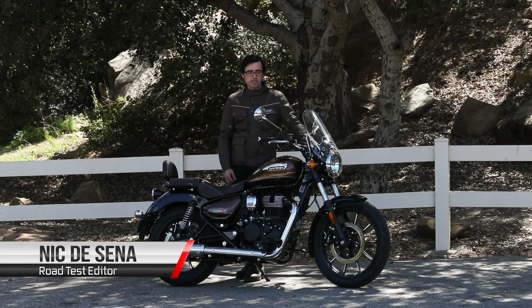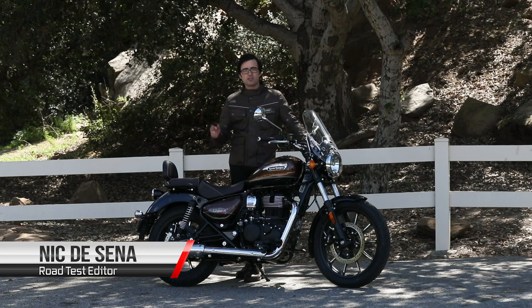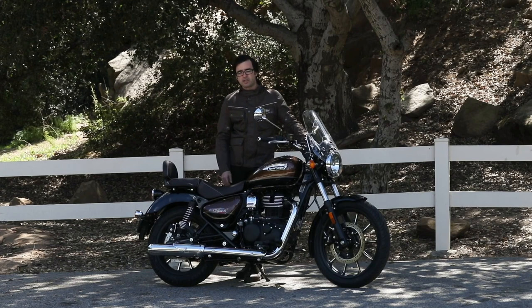At $4,599, I think Royal Enfield is doing a pretty decent job here. It's a very competent, very fun little bike. If you guys have any questions, go ahead and drop them down below. Be safe out there. Take care.